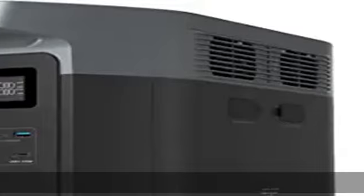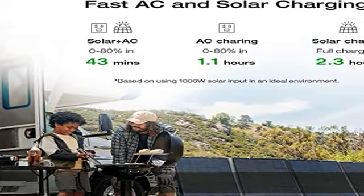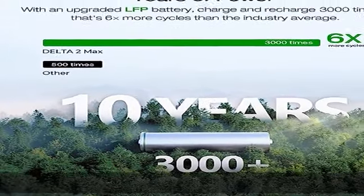The EcoFlow Delta 2 Max also comes with an extended five-year service. Expandable capacity goes from 2 kilowatt-hours to 6 kilowatt-hours — triple the capacity of the Delta 2 Max with up to two extra solar-powered batteries.